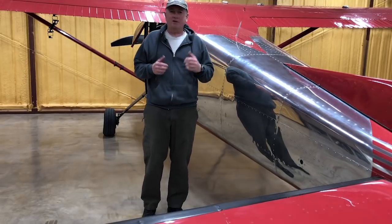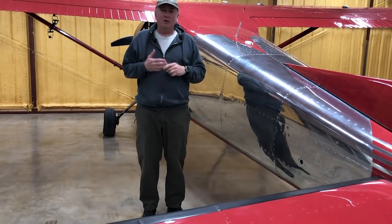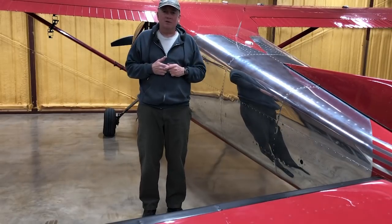Hi, I'm Scott Perdue and today on Backyard Flight Test, we're going to take a quick look at how various modifications affect cruise speeds, in particular on this Skywagon.